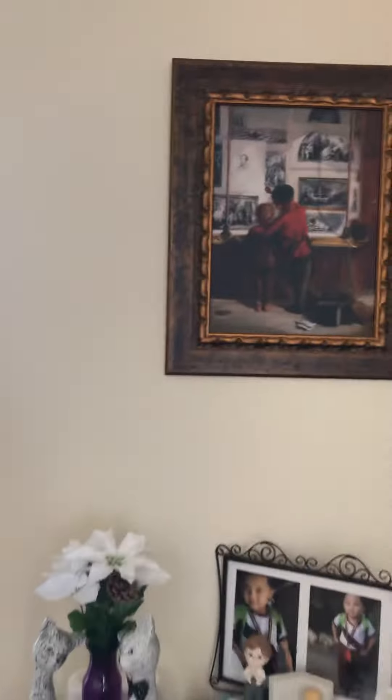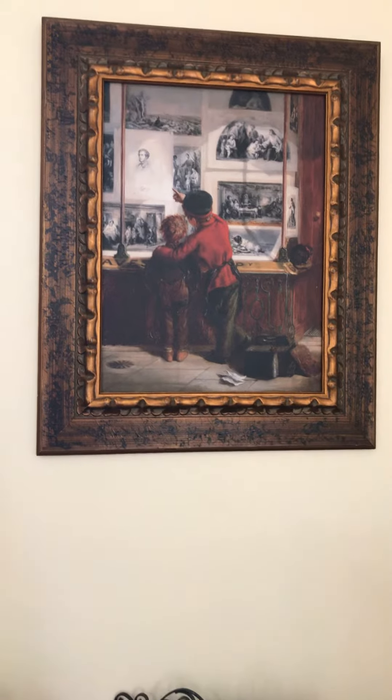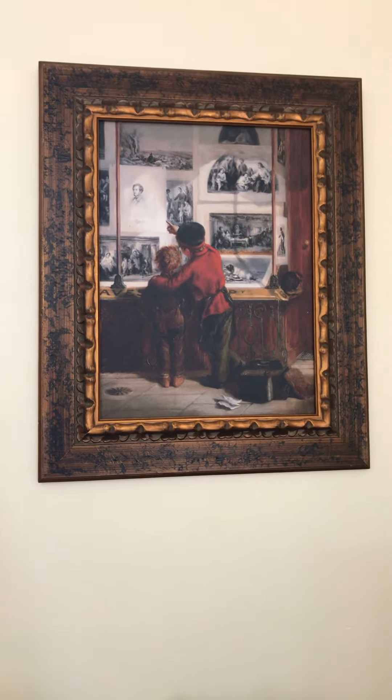One of my favorite pictures. Thank you, that will be all. Good thank you!